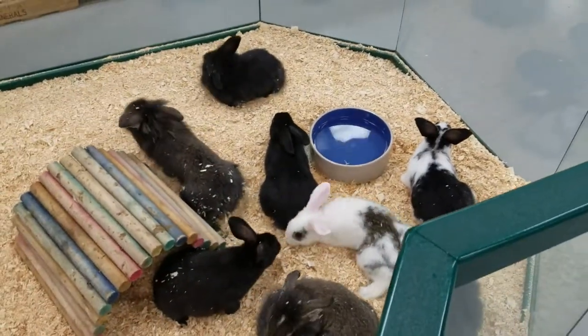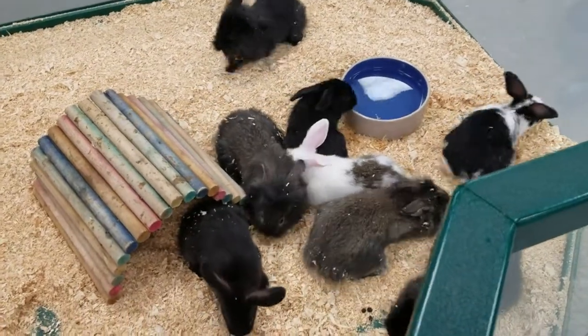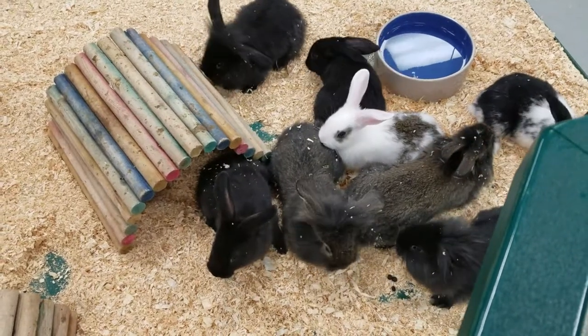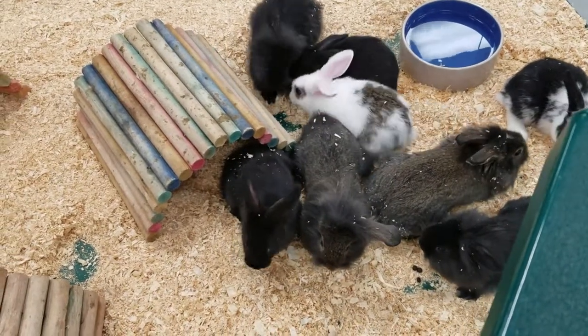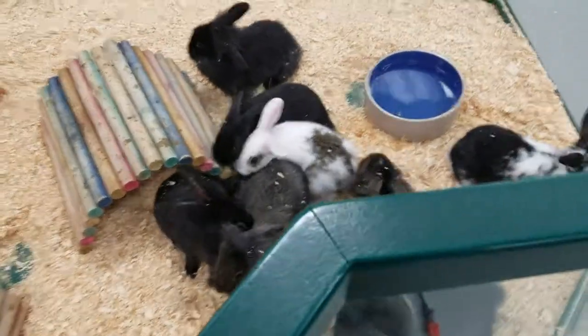Hello everyone and thank you for tuning in to the Pet Expo YouTube channel. This is Barry and we are bringing out a wonderful little bunch of baby bunnies. These guys are a fuzzy lop crossed with a mini rex, so max size should be somewhere between 6 and 8 pounds. These guys make great pets.